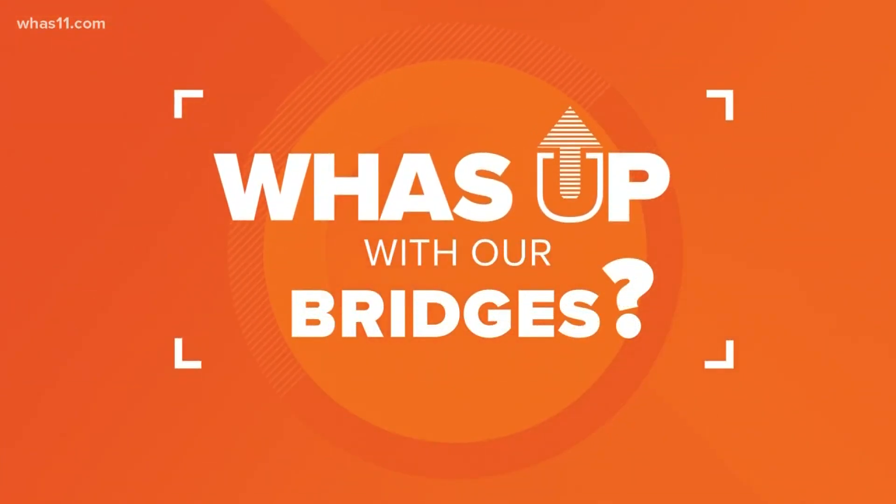Okay, I admit it, this 'What's Up' comes for me, but I also feel like quite a few out there are gonna have wondered this exact same thing: how much rust or concrete cracks can a bridge take before it's no longer safe?